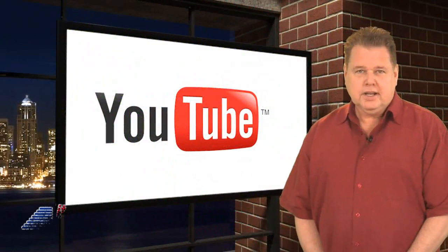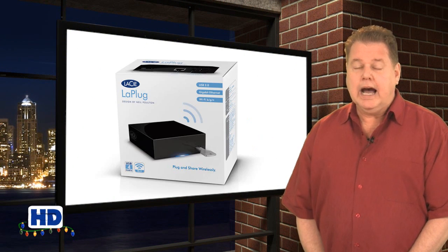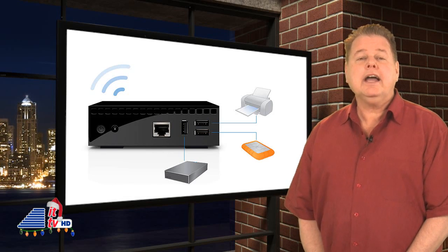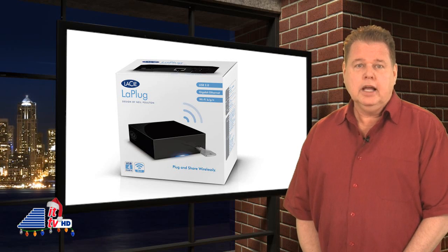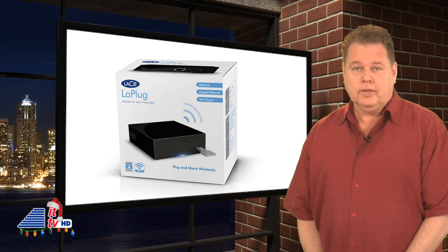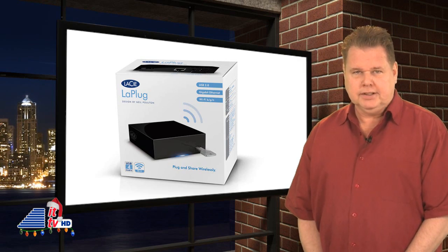Thanks, Chris. We want to remind you about our special YouTube giveaway. How about a Laisille plug? You can share your USB hard drives and printers over Wi-Fi and access them even when you're away from your home or office, among other things. Everyone subscribed to our YouTube channel before the end of 2011 will be automatically entered. Sub and win with ITTV. We'll announce the winner in our next ITTV update.